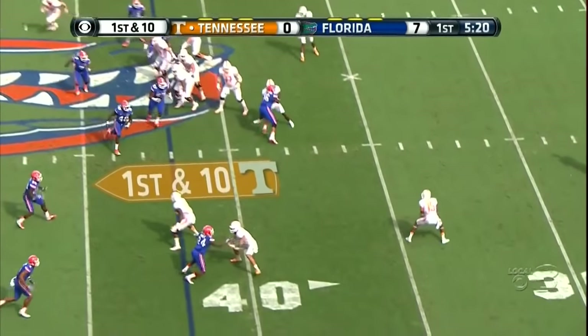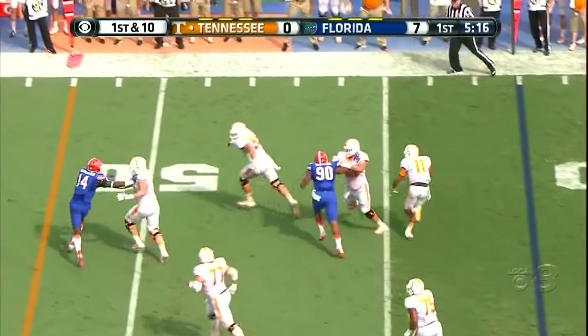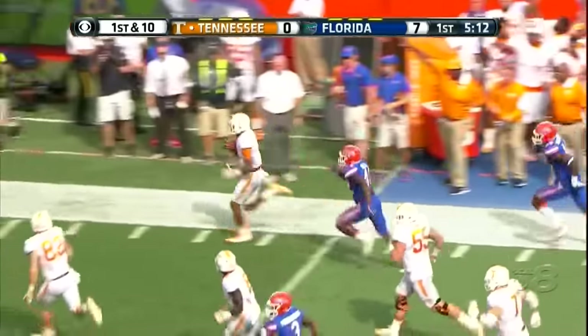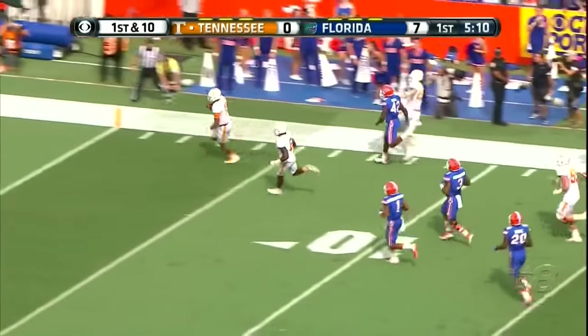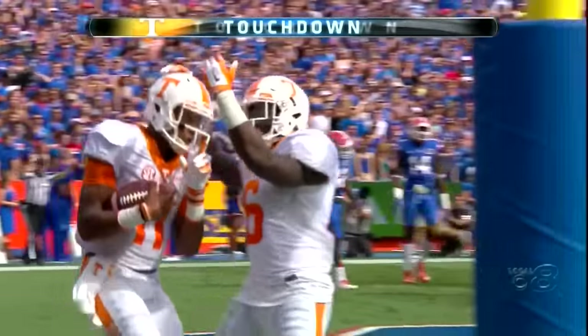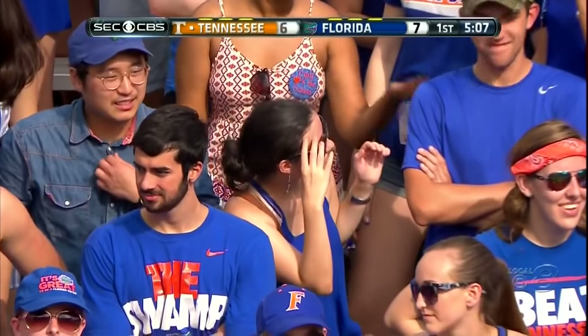Jalen Hurd — watch, a double pass! Back to the right side, here comes the screen. Joshua Dobbs, recipient — he's got no one between him and the goal line. Jawan Jennings, the freshman, threw the pass 58 yards. Good goal.